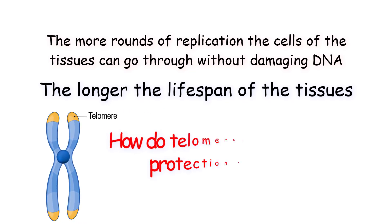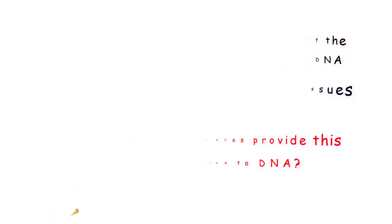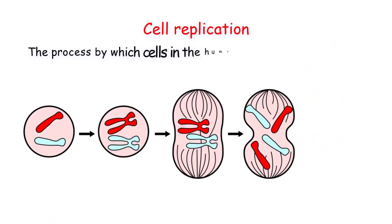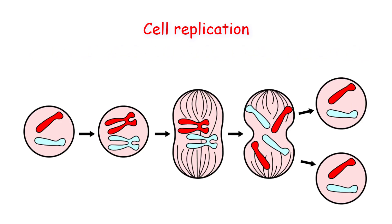So, how do telomeres provide this protection to DNA? A new copy of DNA is produced during cell replication, which is the process by which cells in the human body generate new cells. During replication, when DNA is copied, most but not all of the DNA is copied.